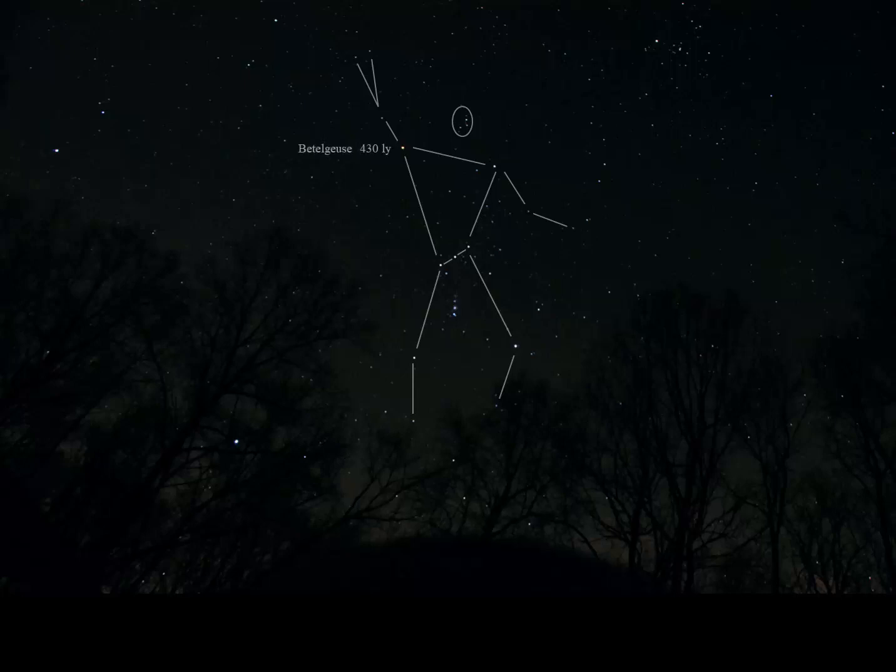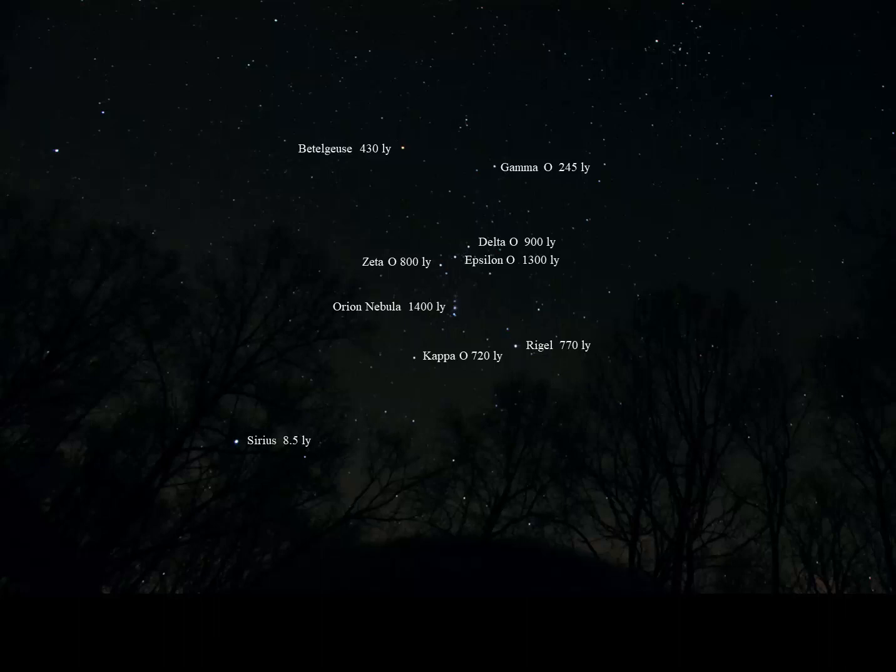You'll notice right away that Betelgeuse in the upper left is 400 light years away. Epsilon Orionis in the center of the belt is 1,300 light years away, while Rigel in the lower right is 700 light years away. And the star Sirius down in the lower left is 8.5 light years away. We do recognize them as a constellation, which may be helpful for navigation and finding our way around in the night sky.